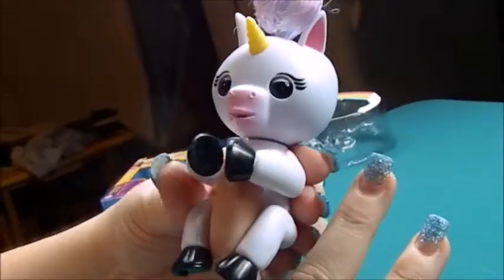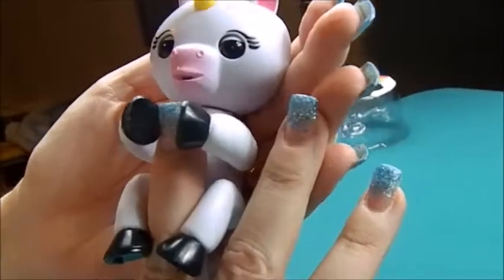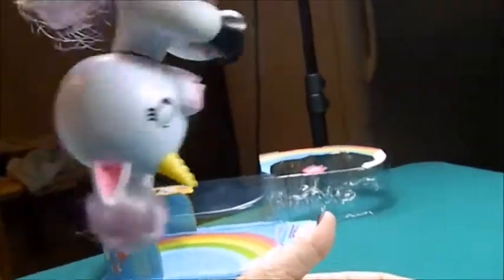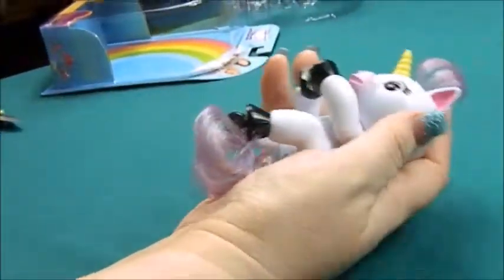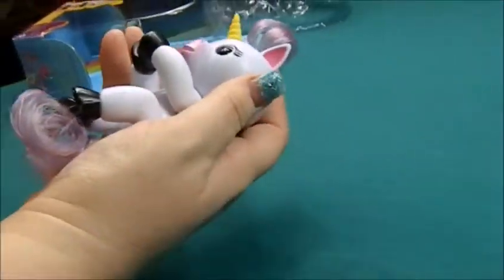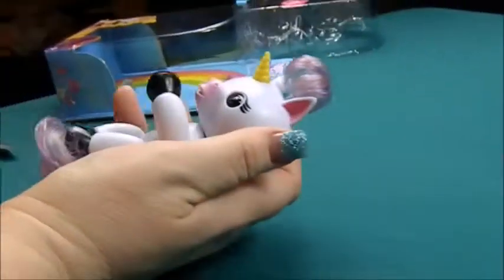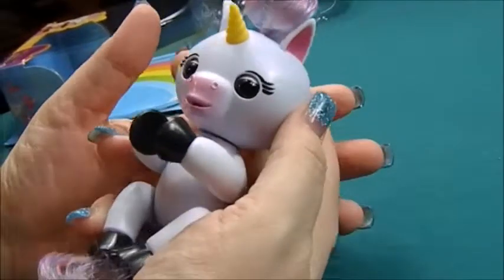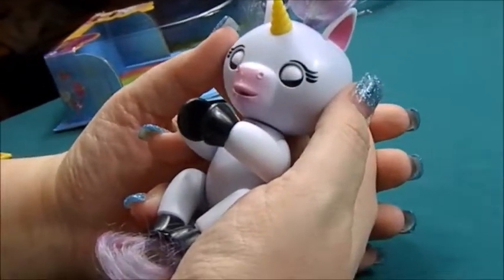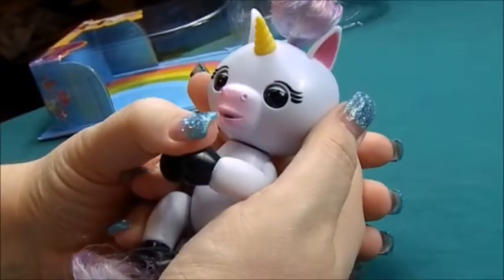So she actually makes more horse noises, where the other fingerlings make more monkey sounds. I'm just so excited I finally got her. These guys retail for $14.99 pretty much everywhere. She's doing a lot of things — you can hang them upside down. She's got her eyes closed and you're supposed to be able to rock them to sleep, so let's see if we can. Nope, I guess she doesn't want to go to sleep — I did get Finn to go to sleep. She seems like she's blowing a lot of kisses and making a lot of horse noises.